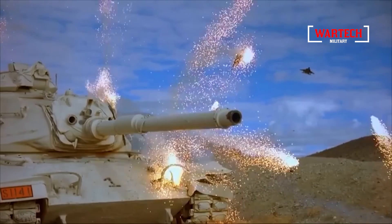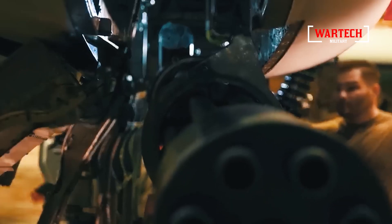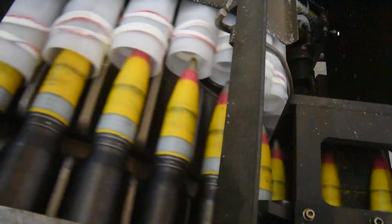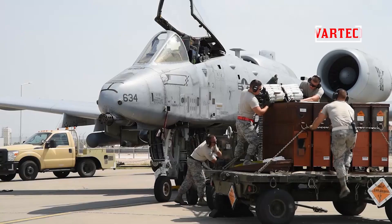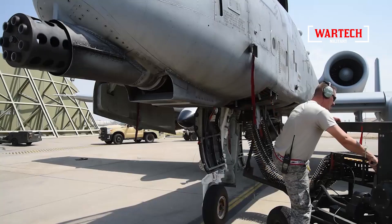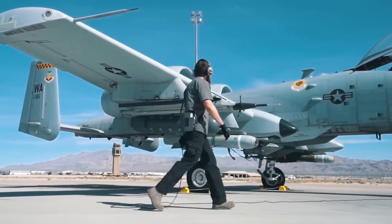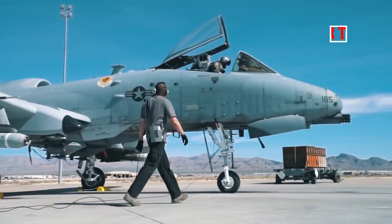The Avenger's rounds cut through Cold War tanks like a hot knife through butter, turning these armored vehicles into death traps. It's not just the size of the gun that makes it terrifying — it's how it's fed. Unlike other guns that use magazines, the Avenger is fed by a massive drum nearly 4 meters long, equipped with its own hydraulic system. Despite its age, the Geo-8 remains a formidable force on the battlefield.